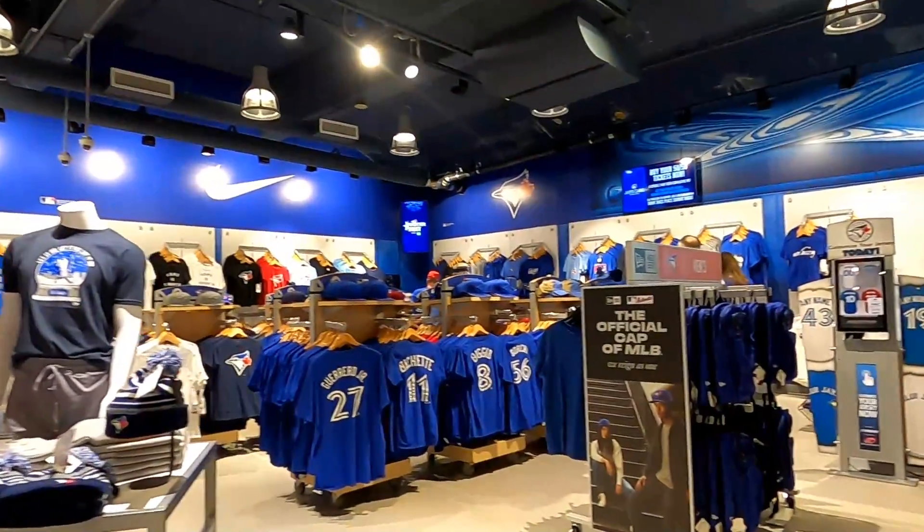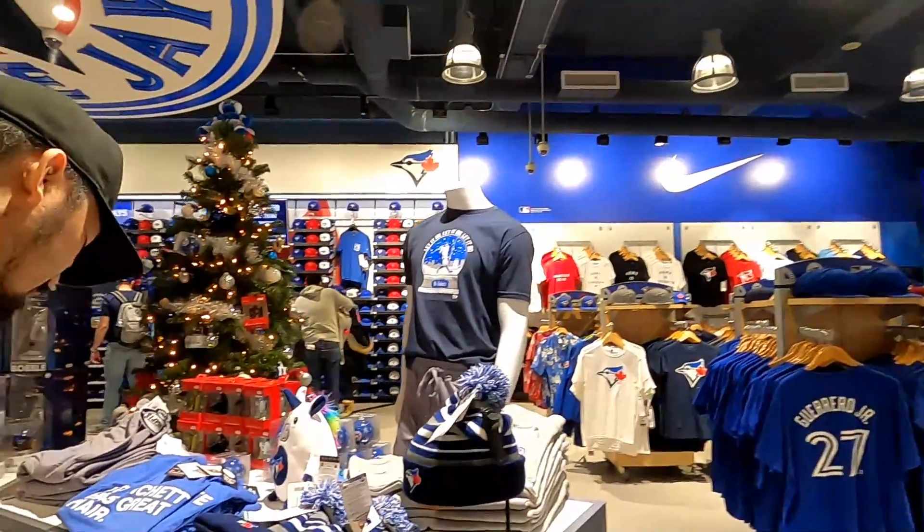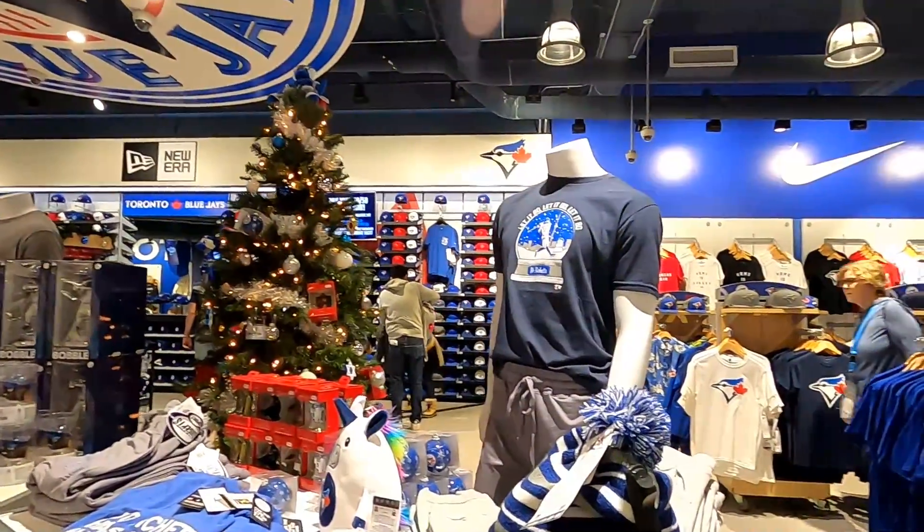The photo op here is similar to the other one, but instead it's the Raptors photo op.